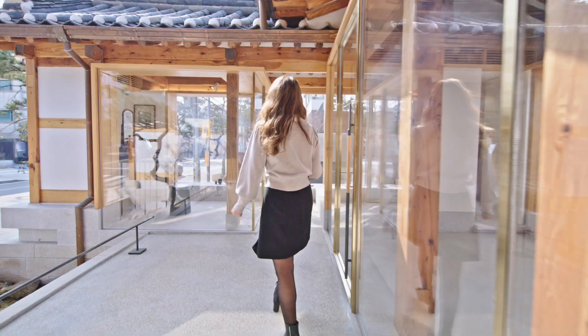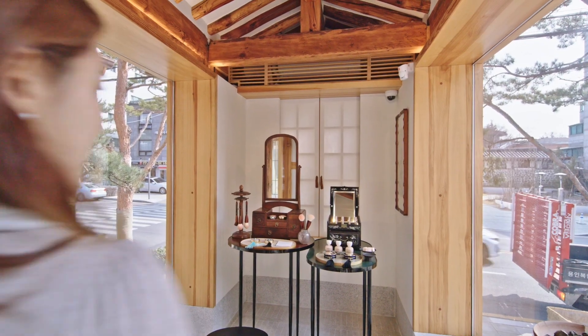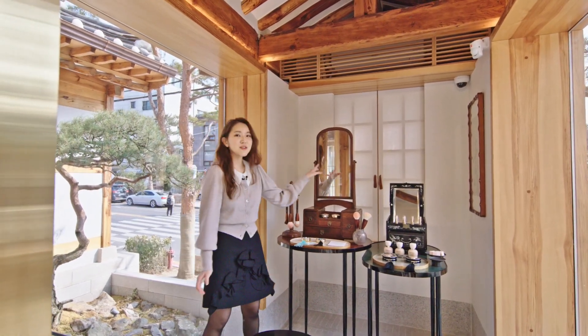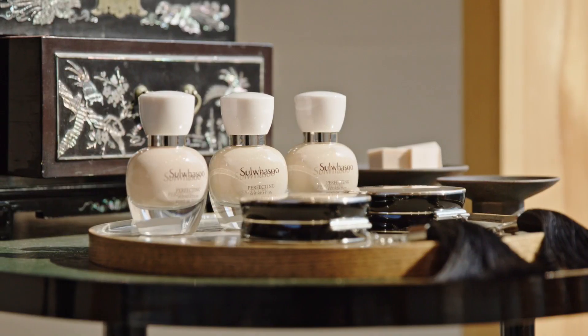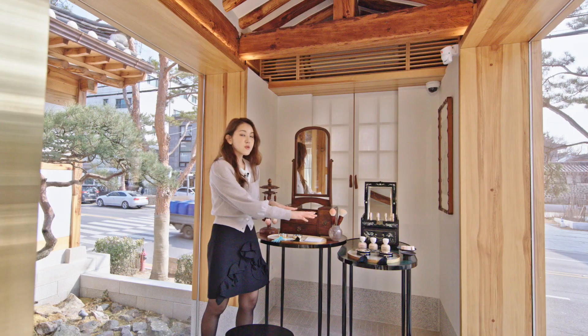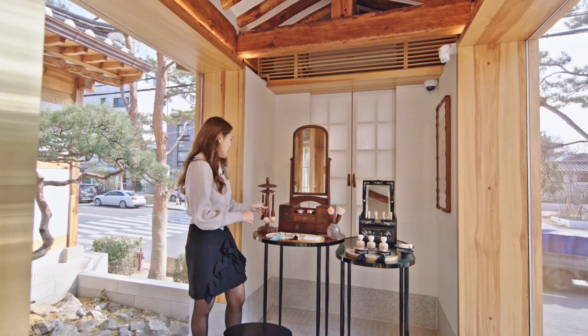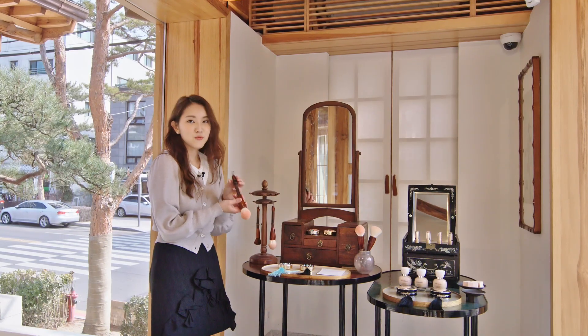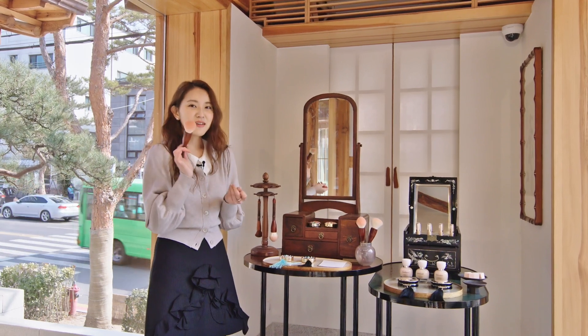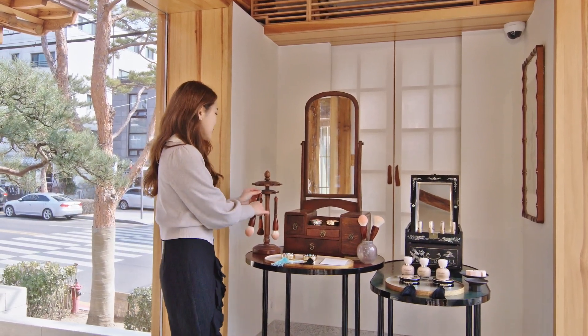This cute little room is the makeup room. You'll see these vanity mirrors right here — they're just so adorable. All the details you see are Korean traditional design, and you'll see Korean makeup products as well. Even the makeup tools have wooden handles. You can sit here, feel like a Korean traditional princess, put some blush on, powder yourself — and again it's super Instagrammable. So make sure you come and check it out, take some photos, and just have a lot of fun.